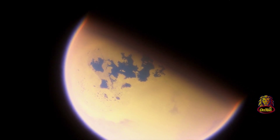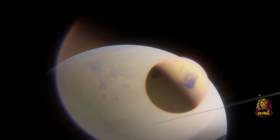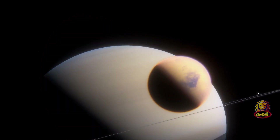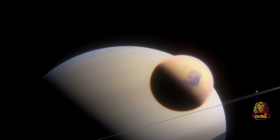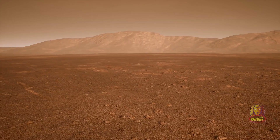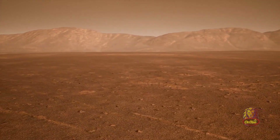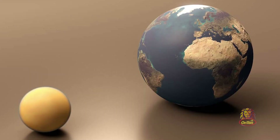On Titan, the atmosphere is so thick and dense that you can't even see what's happening on the surface, and if you were standing on the surface you couldn't even see the sky. But when sunlight hits this dense atmosphere, you would see a greenish-yellow color, because the atmosphere itself is that color.